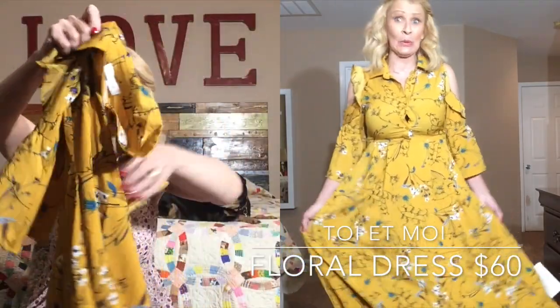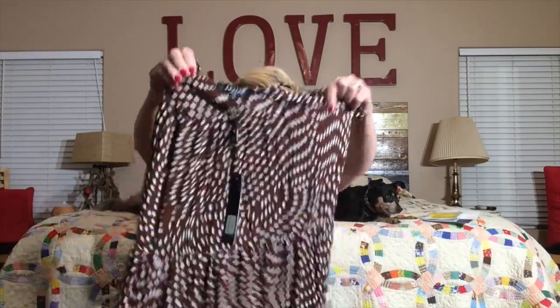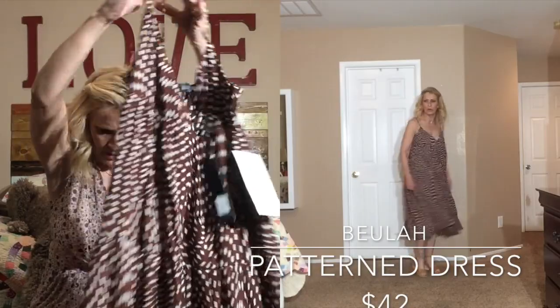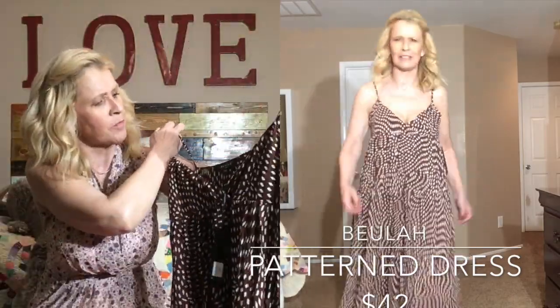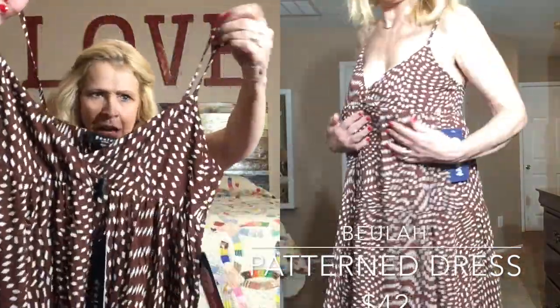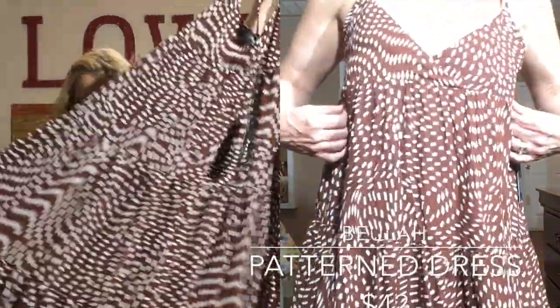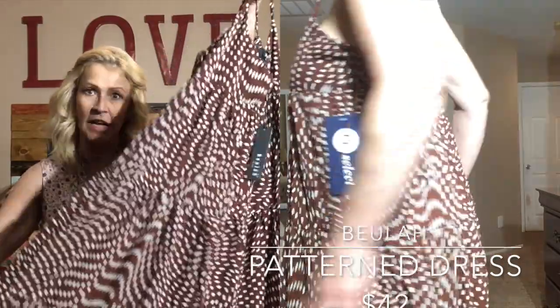Can you see the pattern on that? It buttons up the front with a collar, so there's a lot going on with this dress. This is a brown and white print dress — it's an A-line dress and it's by Beulah. This one has spaghetti straps.